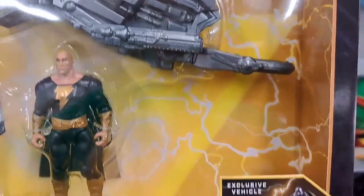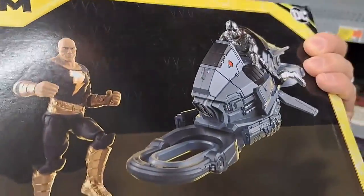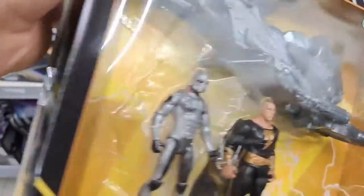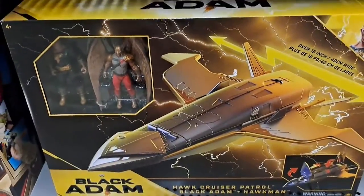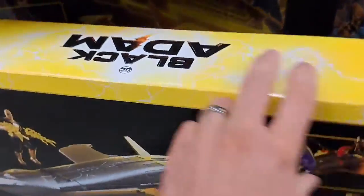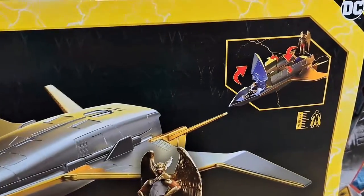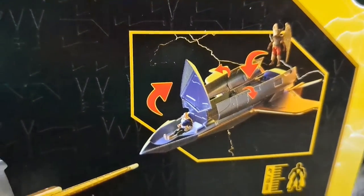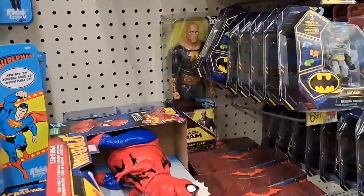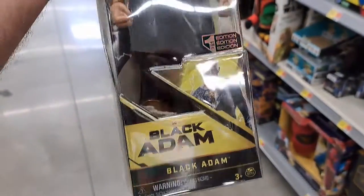At Walmart, got like a ship here — exclusive vehicle Black Adam set. Wow, pretty cool at Walmart. Check it out. We got the Hawk Cruiser Patrol with Black Adam. Got two figures in it, over 16 inches wide maybe. And there's what it looks like set up — it's got a little space where you can hide the figures. Hawk Cruiser Patrol with Hawkman, and there's also a tall figure of Black Adam in the back. Pretty cool.